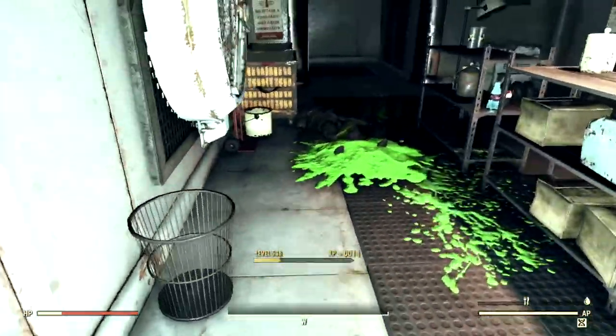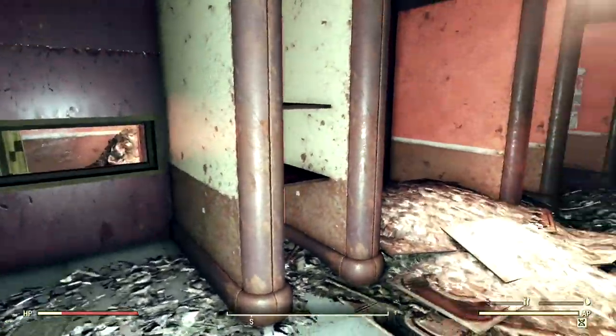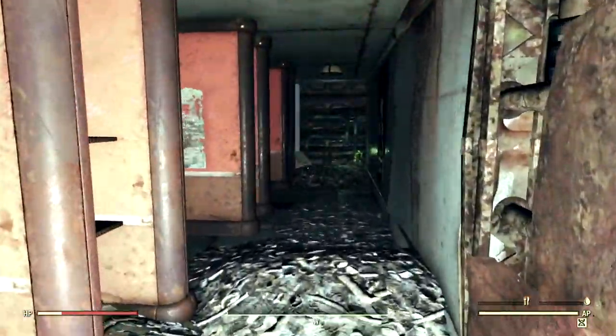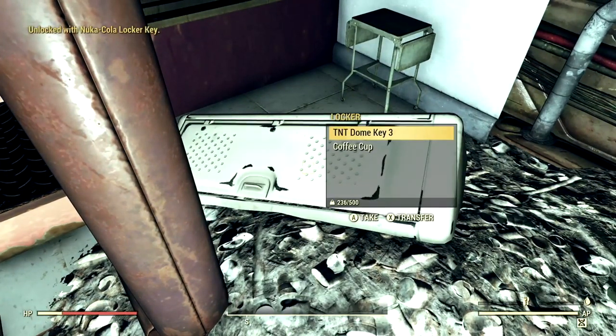After lockpicking this, you're going to make your way over into this room right here, and this is the testing area. At the very end of the hallway, there is going to be a locker which you can use your Nuka-Cola locker key on. Then you have the TNT dome key, which we can now take.